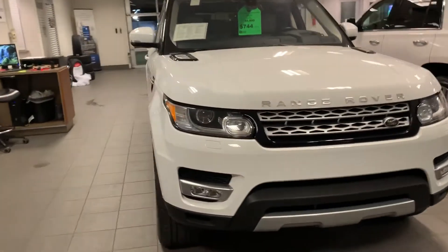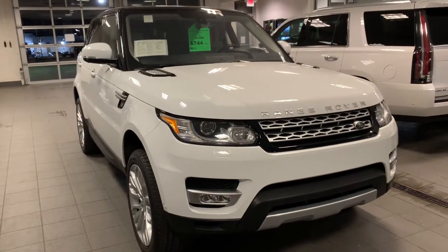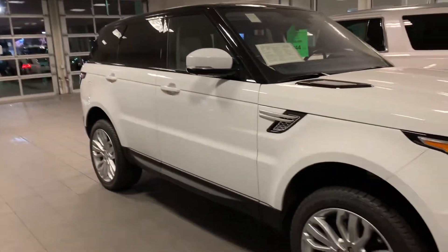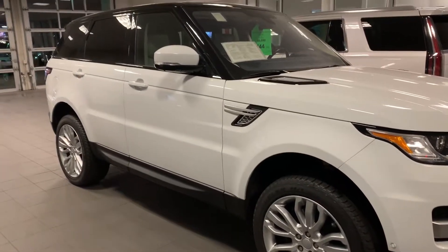Matt Curry with Boucher Cadillac. Today we have the 2016 Range Rover Sport — fresh traded, priced to sell. We just put brand new tires on this.